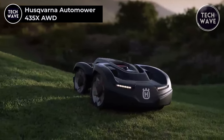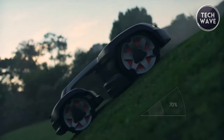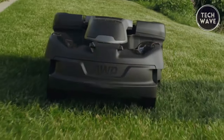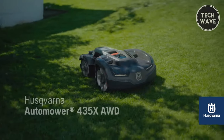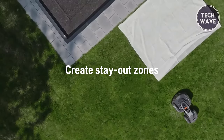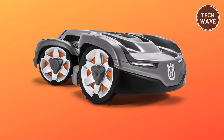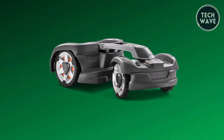The Husqvarna Automower 435X AWD emerges as a pinnacle of excellence in robotic lawn care, priced at $2,999. Designed for medium-sized lawns up to 0.9 acres, it features all-wheel drive technology optimized for demanding terrain, with slope performance up to a 35-degree incline. The Automower Zone Control, powered by intelligent mapping using GPS sensors, creates a virtual map of the lawn, enabling precise zone control, real-time mower tracking, custom work areas, and stay-out zones.